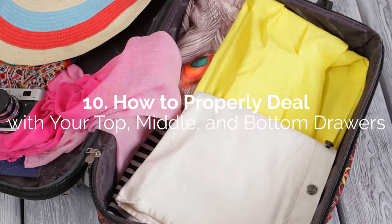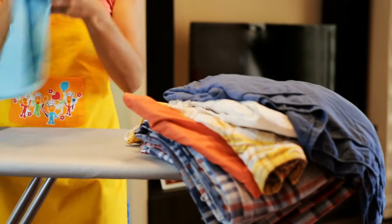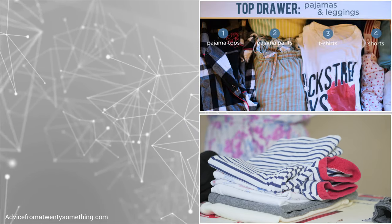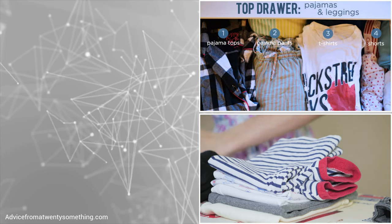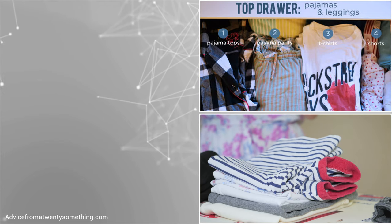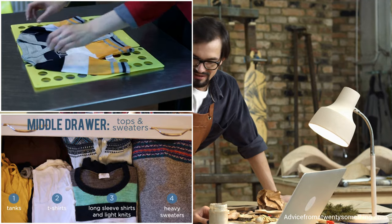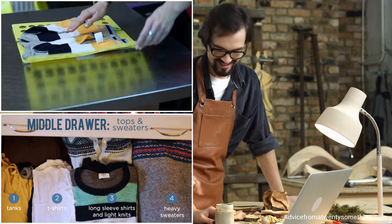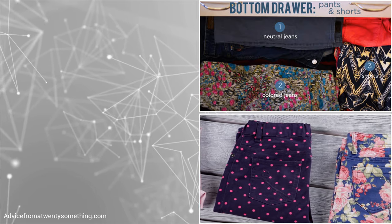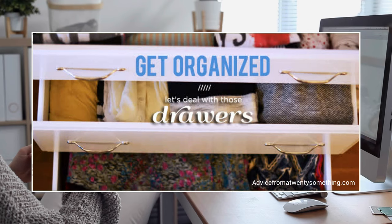Decide what will go into each drawer and purge any items you'll no longer use. You could follow a system where all your everyday clothing is in the top drawer — items such as pajama pants, pajama tops, light shirts, boxers, and shorts, separated into neatly folded piles. Rolling some items like shorts and leggings can save space. The middle drawer could be for casual wear like t-shirts, tank tops, long-sleeve shirts, and bulky sweaters. The bottom drawer could be exclusively for pants and jeans. Discard any item you don't use to maximize your dresser's space.